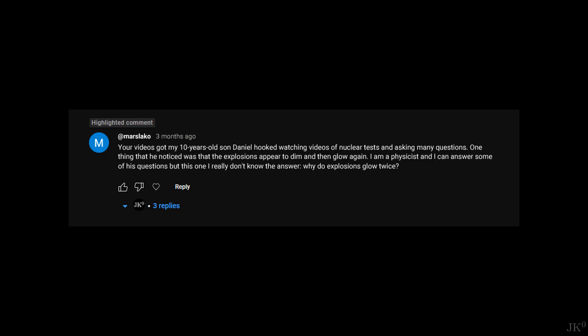Marslaco writes: Your videos got my 10-year-old son, Daniel, hooked to watching videos of nuclear tests and asking many questions. One thing that he noticed was that the explosions appeared to dim and then glow again. I am a physicist and I can answer some of his questions, but this one I really don't know the answer. Why do explosions glow twice?